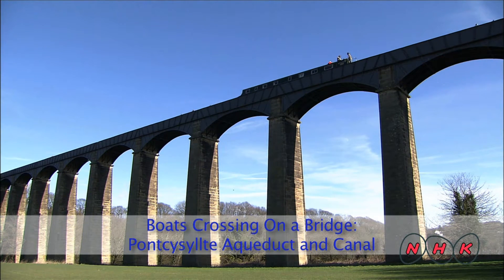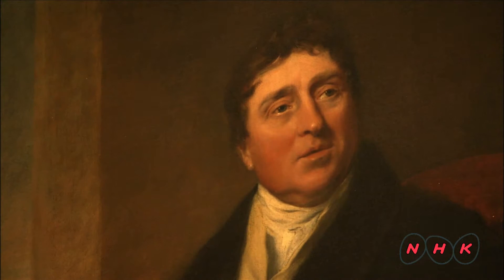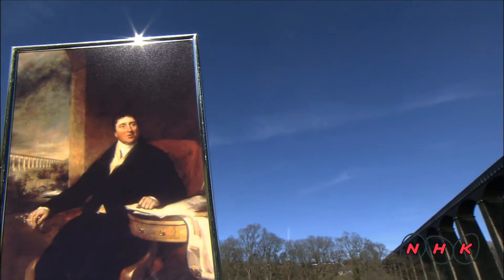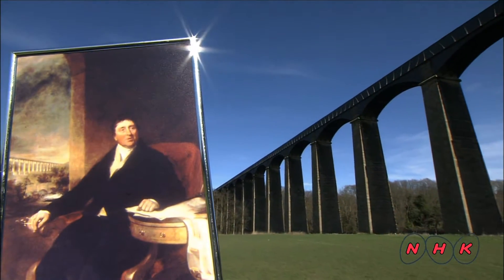Boats crossing on a bridge — Pont Cysyllte Aqueduct and Canal. Thomas Telford, a leading late 18th and 19th century British civil engineer and architect, designed major projects across the United Kingdom. He was the chief engineer of Pont Cysyllte Aqueduct.